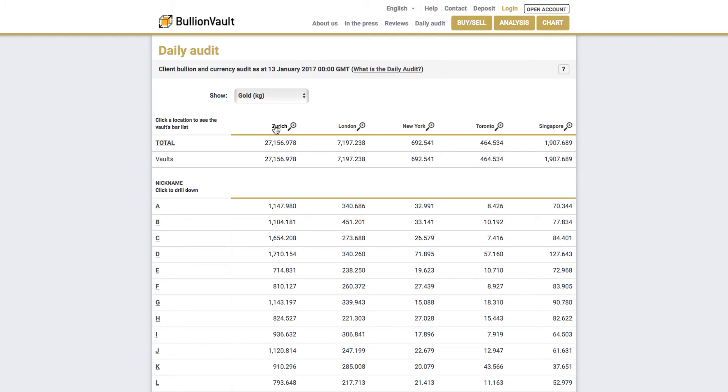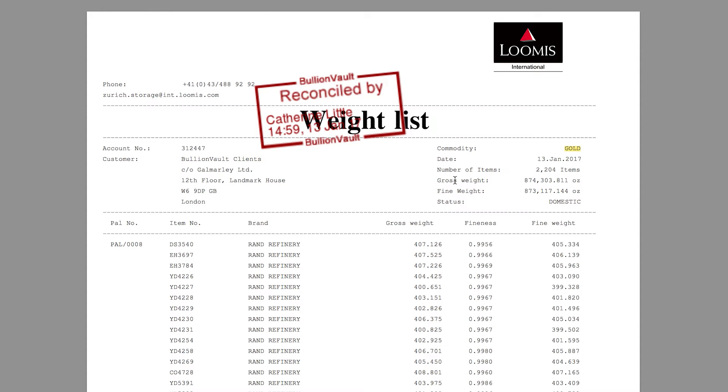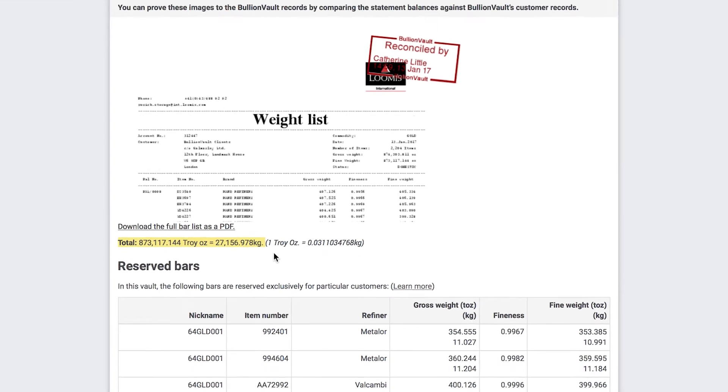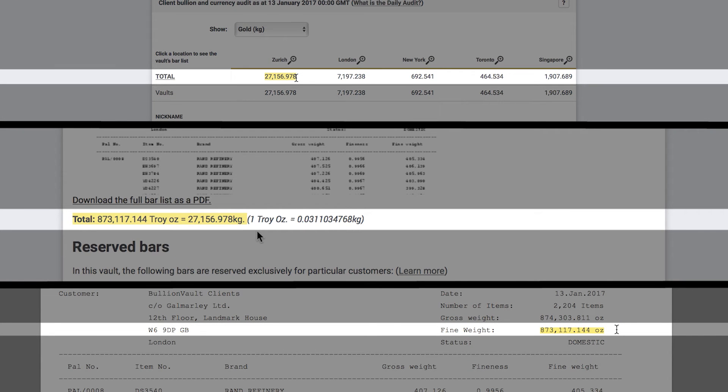On the day this film was made, BullionVault clients own 27,156.978 kilograms of gold in the Zurich Vault. You can match this to the bar list issued by the Zurich Vault operator. The vault operator reports it has 873,117.144 ounces of BullionVault clients' fine gold in its secure custody. This equates to 27,156.978 kilograms, equaling the exact sum of all the balances of BullionVault users' gold in the Zurich Vault as previously seen on the daily audit page.